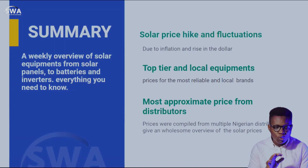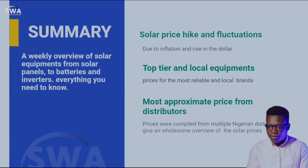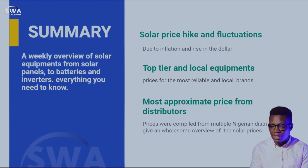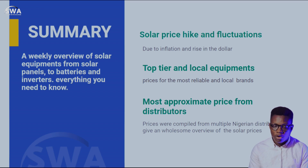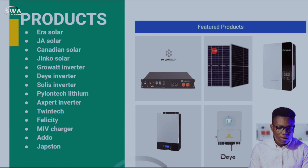Here's a summary — a weekly overview of solar equipment from solar panels to batteries and inverters, basically everything you need to know. The solar price hike and fluctuations are due to inflation and the rise in the dollar. We cover top-tier and local equipment prices for the most reliable brands. Prices were compiled from multiple Nigerian distributors to give an awesome overview of solar prices.